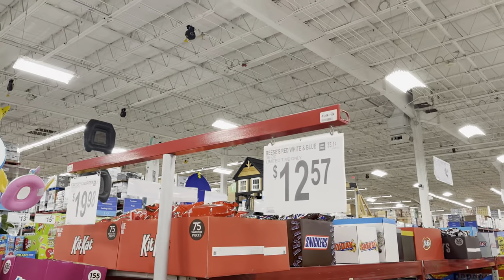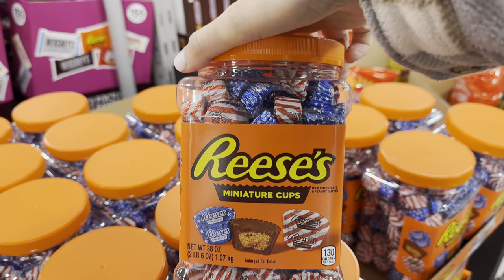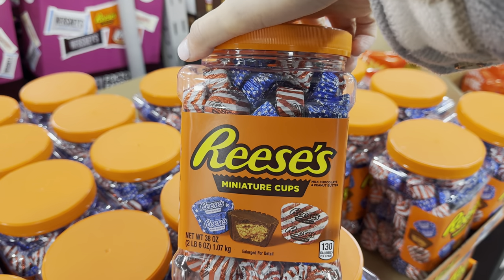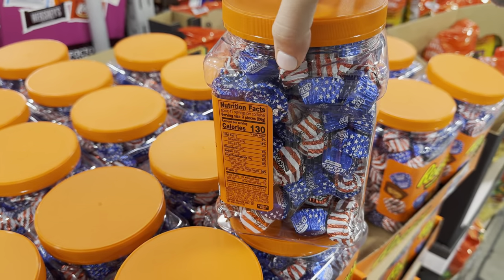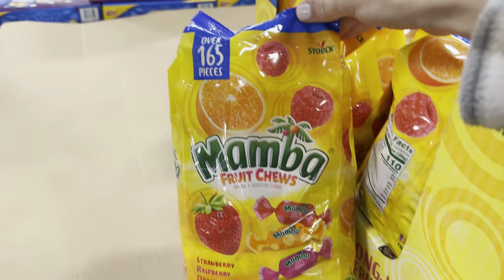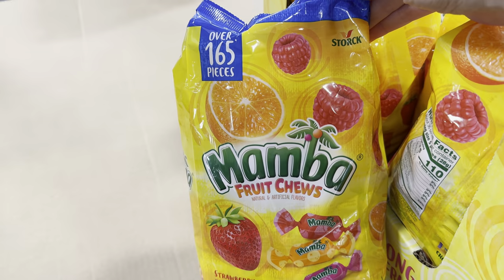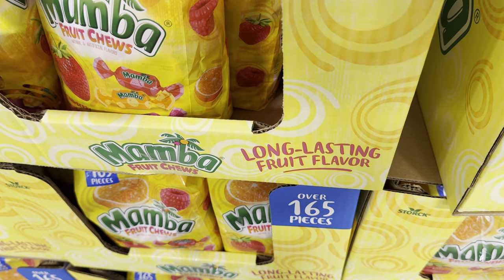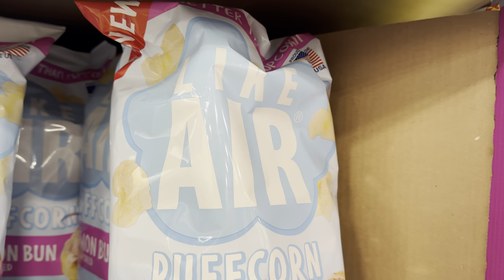Megan, why are you spending so much time on candy? Listen, I am not in charge of what is new here — I'm just showing you what's new, so don't get mad! Reese's red, white, and blue minis — limited time only, $12.57, 123 pieces in the container. And there are also Mamba fruit chews — strawberry, raspberry, and orange, over 165 pieces with long-lasting fruit flavor — $7.98, limited time only.